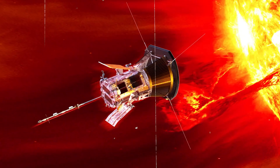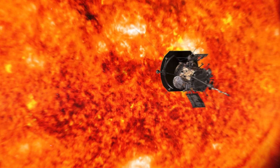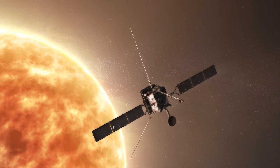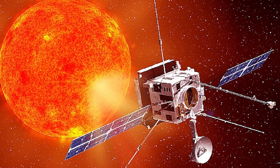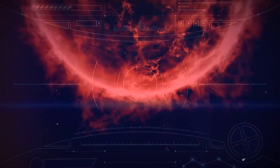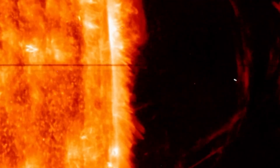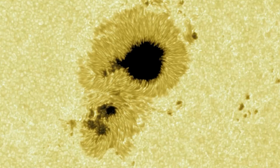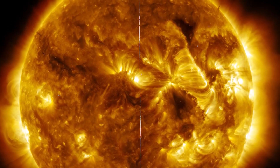Recent advancements include the Parker Solar Probe, launched in 2018, which gets closer to the Sun than ever before, and the Solar Orbiter, launched in 2020, offering high-resolution images of the Sun's poles and outer layers. These missions use advanced technology to study previously inaccessible regions and deepen our understanding of solar dynamics. Another significant advancement is helioseismology, which studies sound waves travelling through the Sun, allowing researchers to infer the Sun's internal structure and dynamics, offering new perspectives on solar behaviour and energy production.